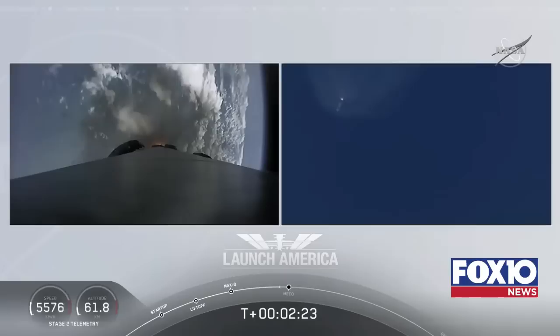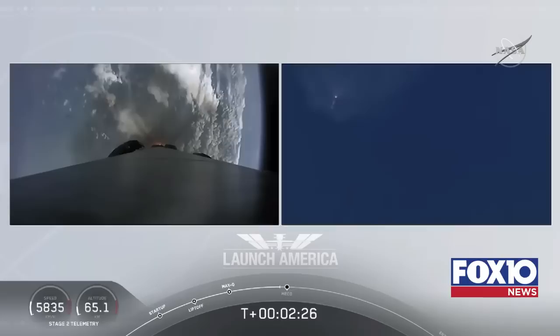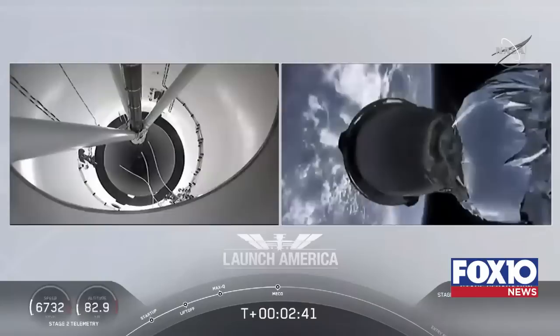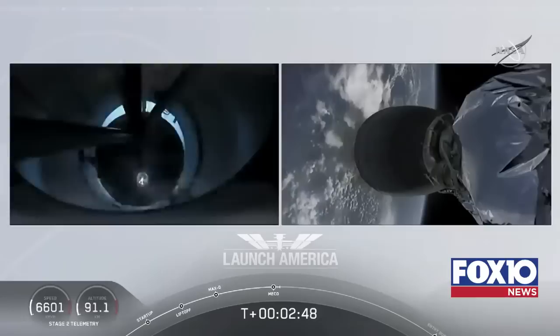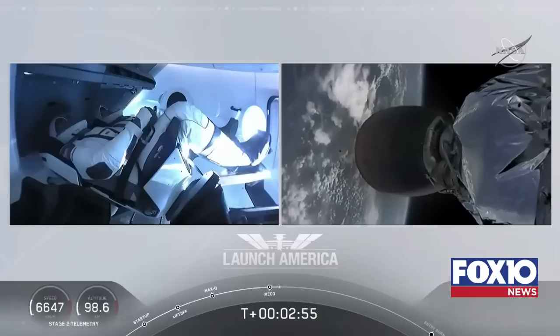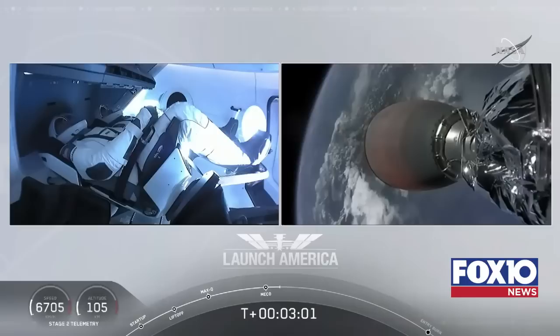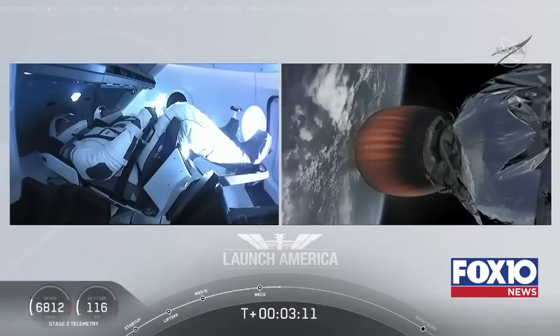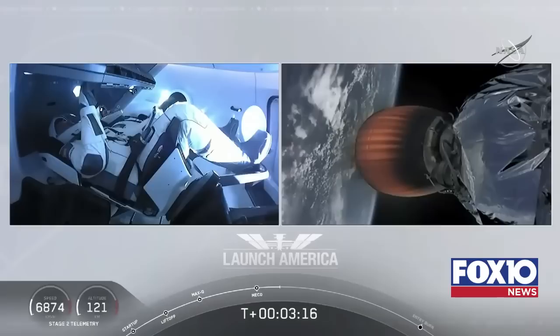M1D throttle down — we're throttling down the Merlin engines on the first stage. We have MECO. MECO. 2 Alpha. Falcon stage separation confirmed. MVAC ignition. Stage separation confirmed — the first stage is beginning its flight back. The second stage, powered by that single Merlin 1D vacuum engine, has ignited and is now carrying Bob and Doug into orbit.